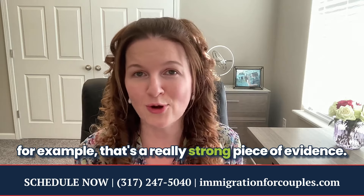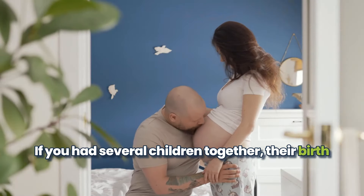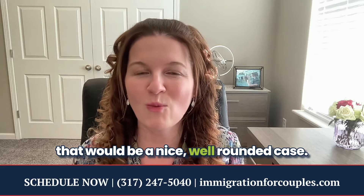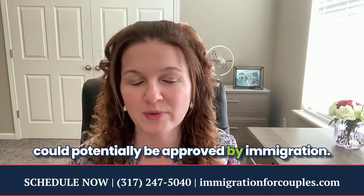For example, if you have children together, that's a really strong piece of evidence. If you have several children together with birth certificates, some joint bank account statements, and some lovey-dovey evidence, that would be a well-rounded, strong case that could potentially be approved by immigration.